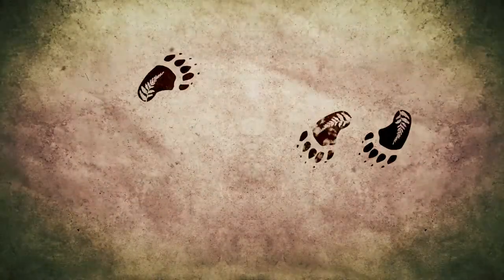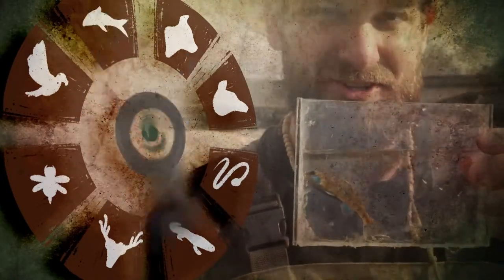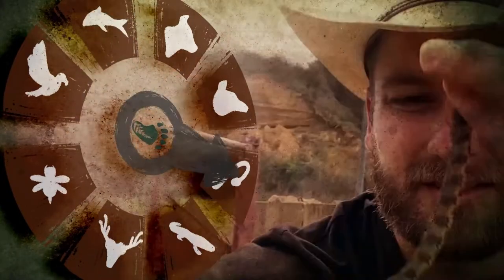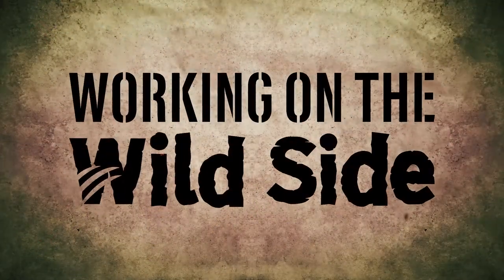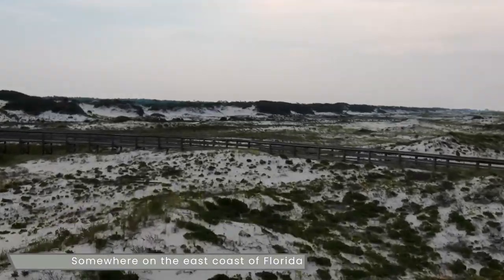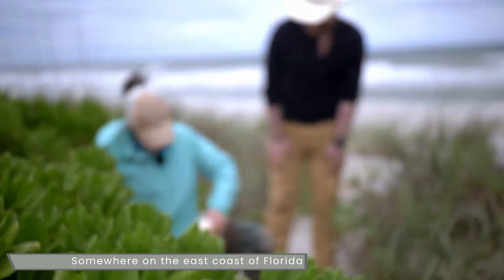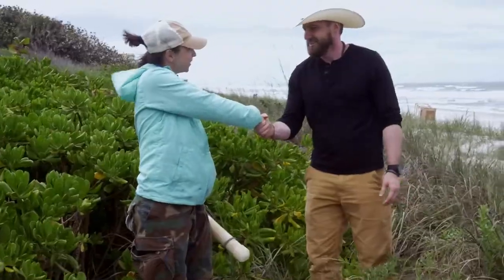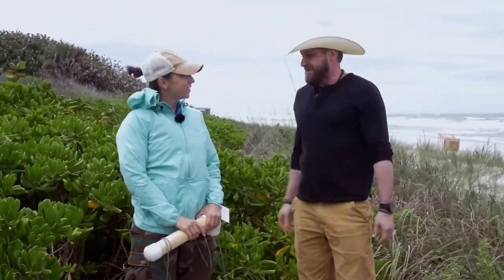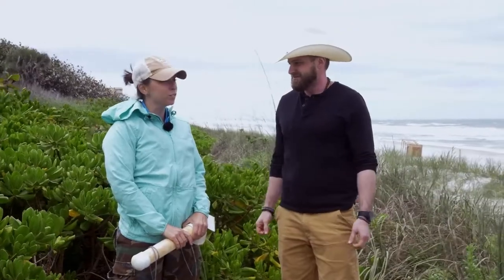We'll meet someone special who can give us the answers. Hey Molly! Good to finally meet you. Nice to meet you too. Thanks for meeting me out here. I appreciate you inviting me out to your field site — and I can tell wind or rain, you're out here doing field work. Absolutely. The mice don't mind.